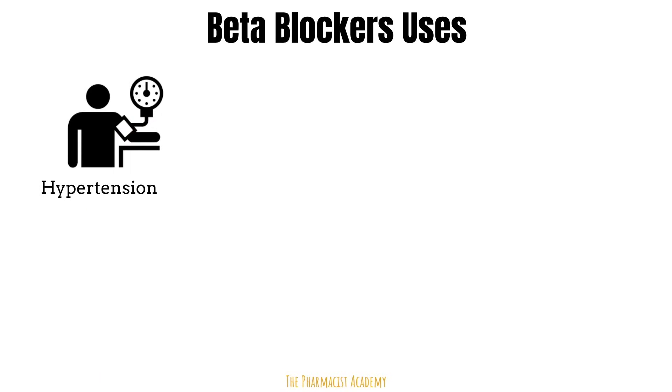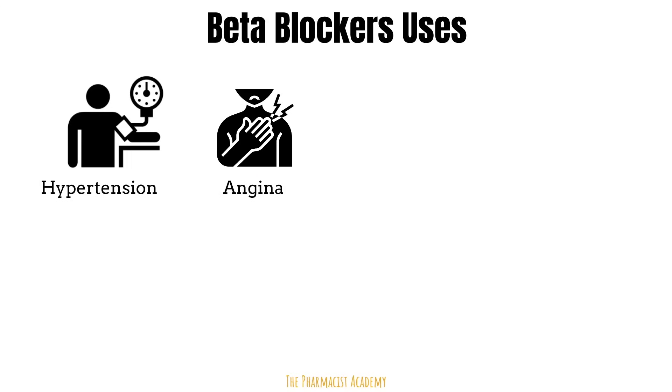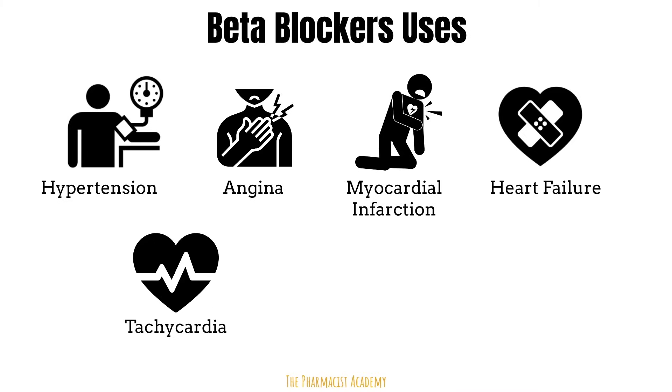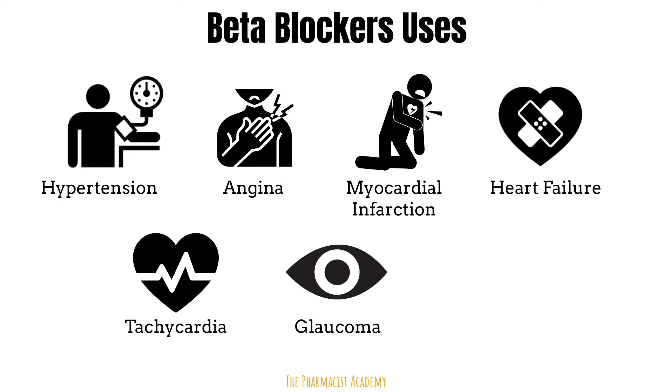Common indications include: hypertension, due to their vasodilatory effect; chest pain, because they minimize oxygen demand of the heart by reducing heart rate — this also applies after an MI; heart failure, where beta blockers protect the heart from upregulation of the sympathetic nervous system; tachyarrhythmias; glaucoma, because beta receptor blockage improves outflow of aqueous humor and reduces intraocular pressure; and tremors — the exact mechanism is not fully understood, but it's believed that norepinephrine and epinephrine stimulation of muscles is one cause, so blocking them helps.